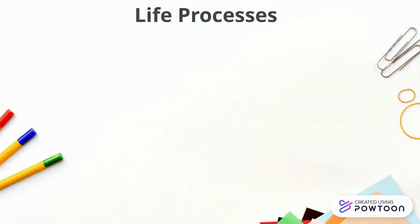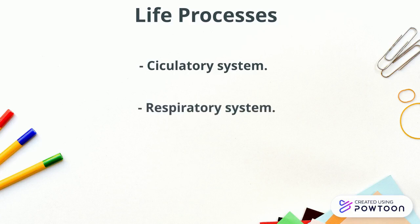Hello everyone! This unit is called Life Processes and we are going to study the circulatory system and the respiratory system. Let's get started!